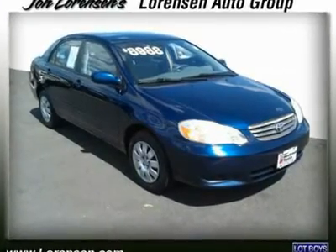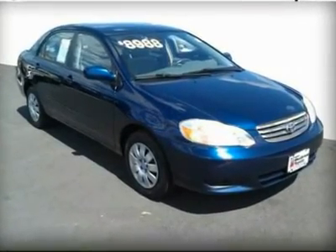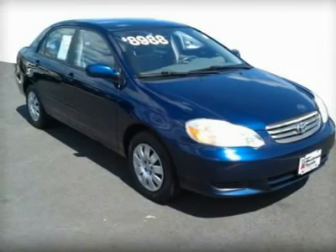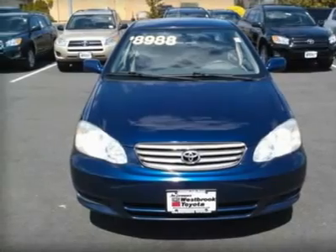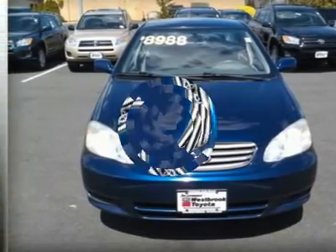Great fuel economy: 38 MPG highway, 29 MPG city. Carfax one owner. Indigo Ink exterior. LE Trim with steel wheels and CD player.